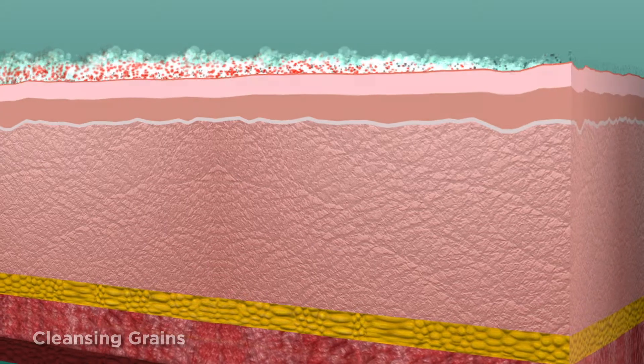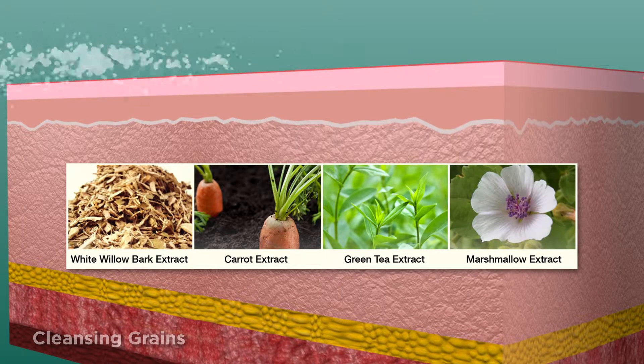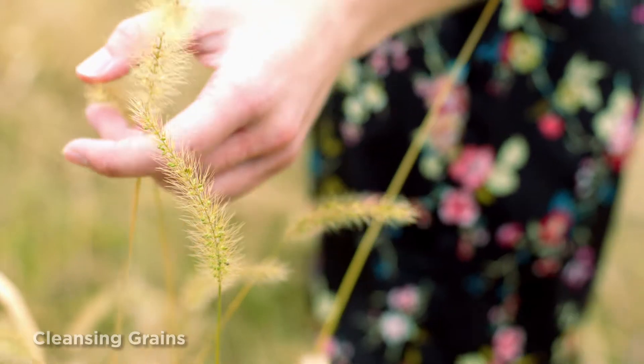Finally, a complex of white willow bark, carrot, green tea, and marshmallow combine to soothe, protect, and calm skin. All the power of modern-day exfoliating technology in a gentle formula that respects its nature as it nurtures your skin.